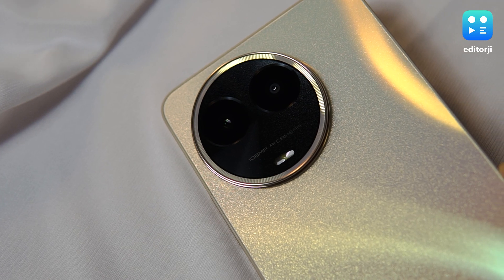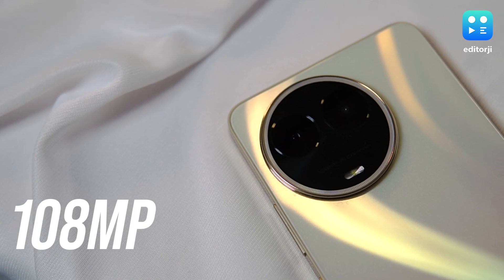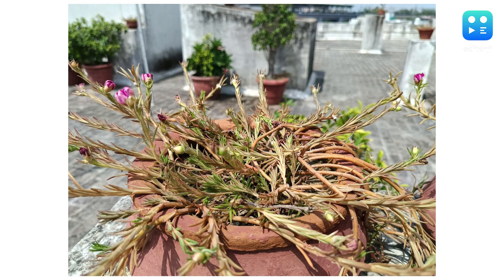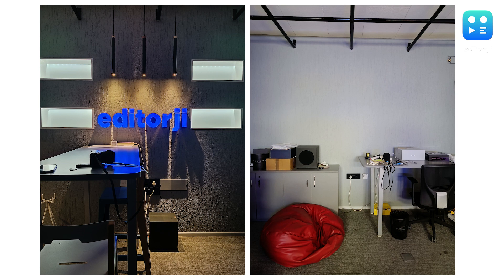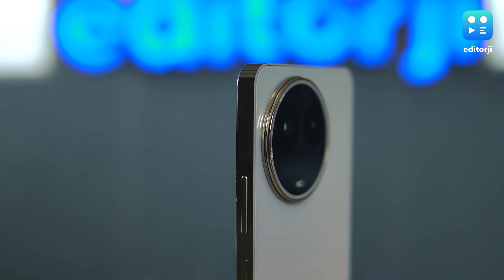Coming to optics, the realme 11 5G features a dual rear camera system with a 108-megapixel primary lens and a 2-megapixel depth sensor. The photos captured with the main sensor are detailed and vibrant, though slightly oversaturated in good lighting conditions. I got nice results in low-light situations too, and the night mode brightens up the frame well. The 16-megapixel front camera delivers decent clarity and natural skin tones. Overall, the camera is capable enough at its price point, but it lacks versatility — an ultrawide lens could have been a great addition.